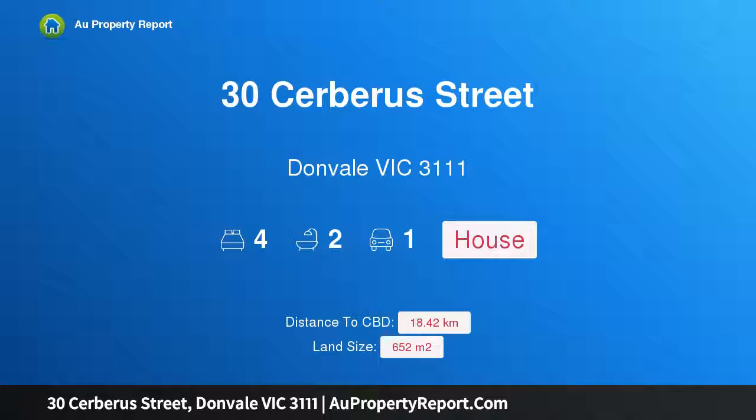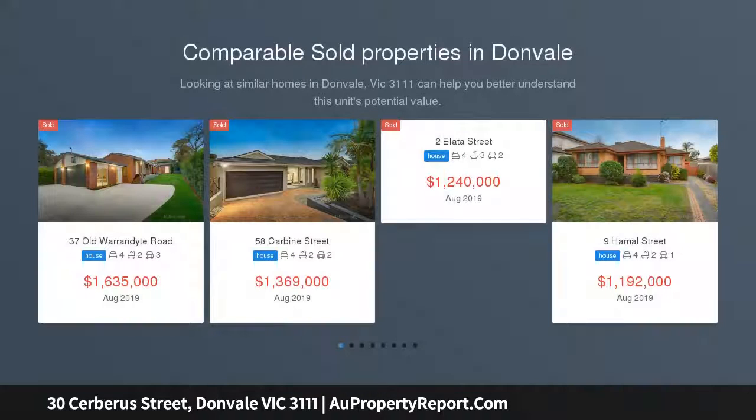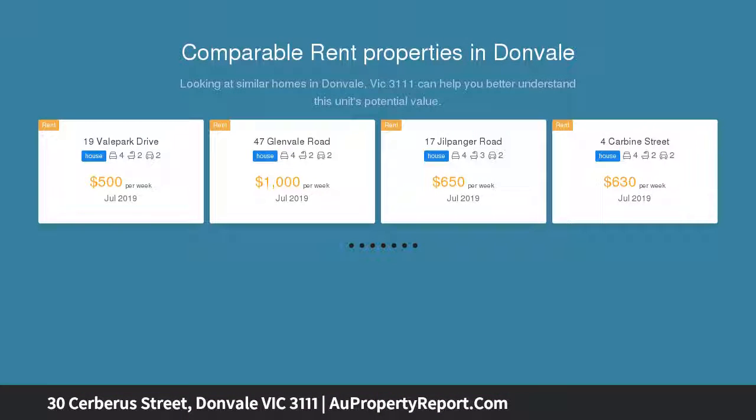I am glad to introduce Property 30 Cerberus Street, Donvale Victoria 3111. A fantastic chance to enter a family-friendly Donvale pocket. Take full advantage of the lowest interest rates on record and secure your place in a family-favourite Donvale pocket with this fantastic 4-bedroom family home.